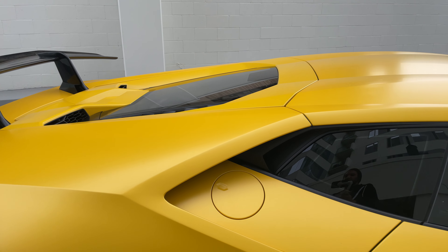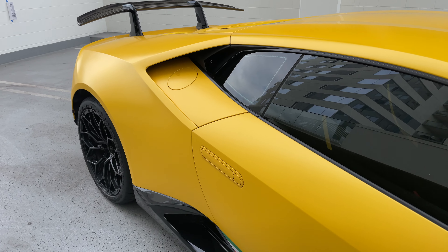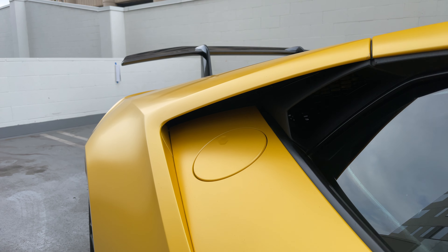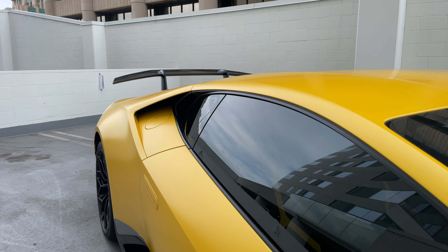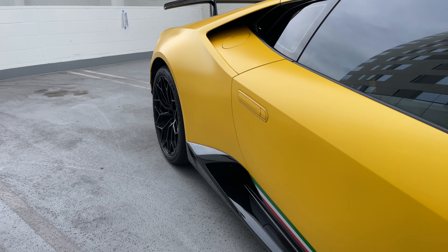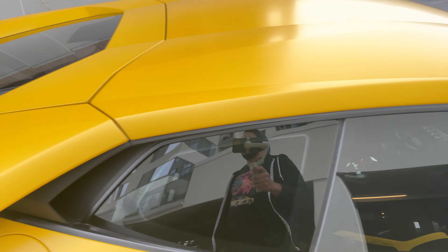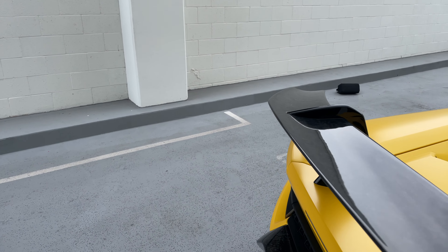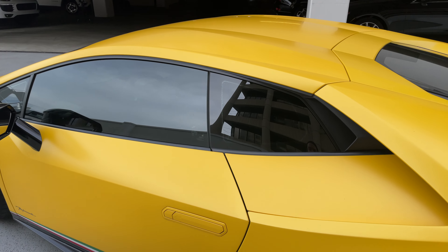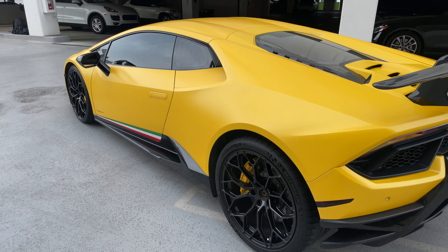I'll actually do a separate interior review video. But just on the outside, I assume this is for engine cooling — I just think it's so cool. It looks like a fighter jet. I feel like a lot of this car is inspired by a fighter jet, including the starter, which I'll show you on the inside. It's one of the coolest things — it's like a button, almost like you're firing a missile to start the car.